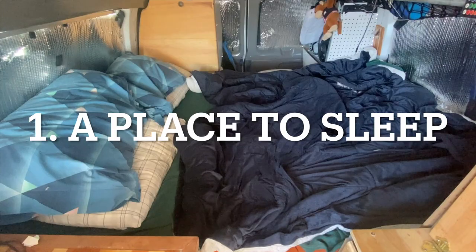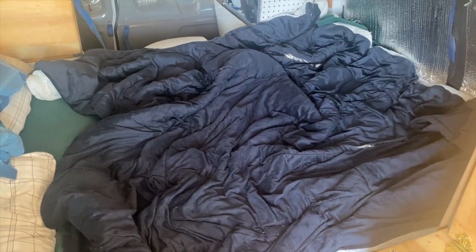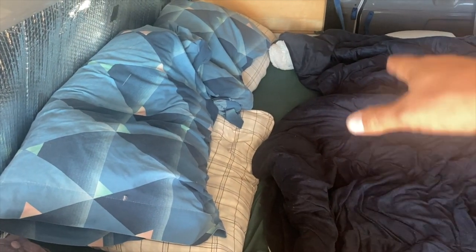Number one: a place to sleep. No matter what else you do, you gotta have a place to crash for the night. One of the biggest appeals of van life is that you don't have to pay for a hotel — you can just park, crawl into bed, and sleep. From a logistical standpoint, the bed is the largest item in your van build, so everything else you put in your van is going to be positioned around the bed.